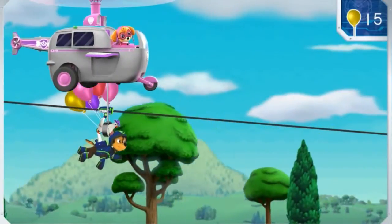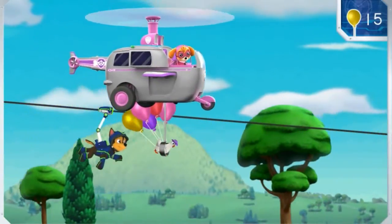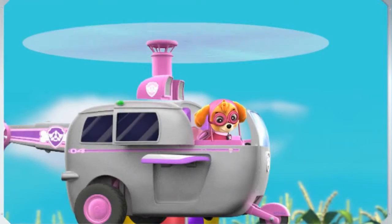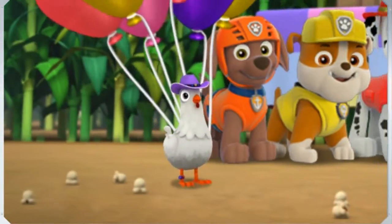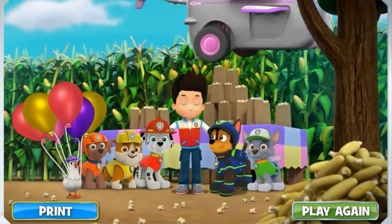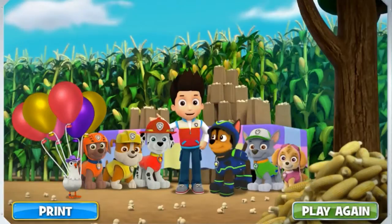No job is too big, no pup is too small! And thanks to the Paw Patrol, Farmer Al's corn roast didn't turn into a popcorn roast! Ha ha ha!